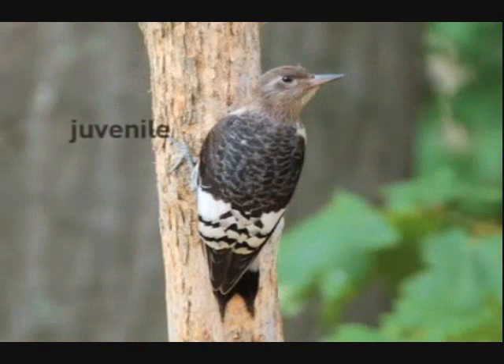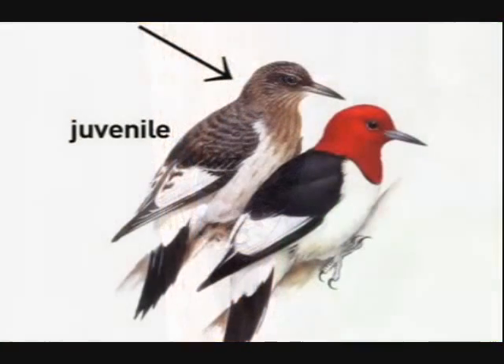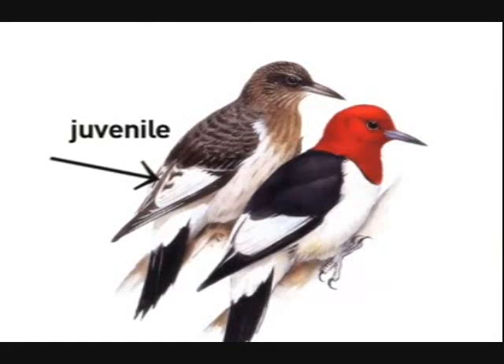The juvenile is dusky-headed for the first several months of its life, attaining the red head of adult plumage by late winter of its first year. Its wing patches are mottled with dark markings.